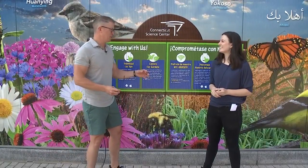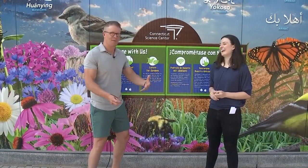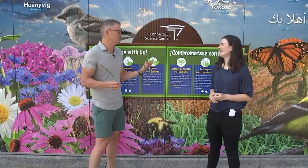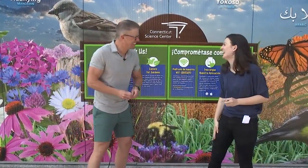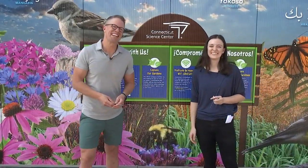CT Free Summer at the museum is also ongoing, so you can come visit the Science Center and everything else it has to offer for free. It's going to be a good weekend. Thank you so much, and we'll see you for another edition of Science Sunday next weekend.